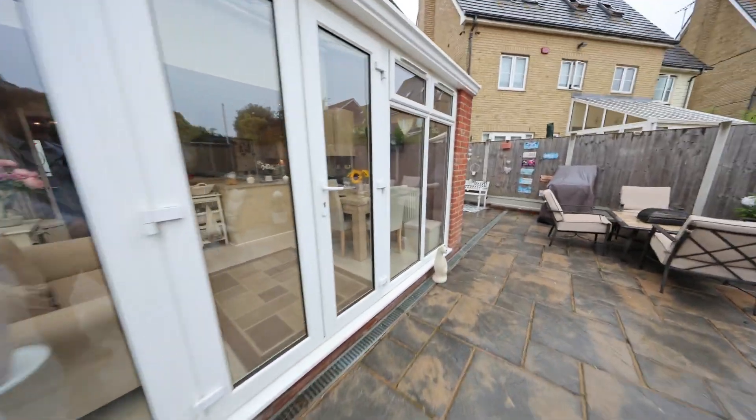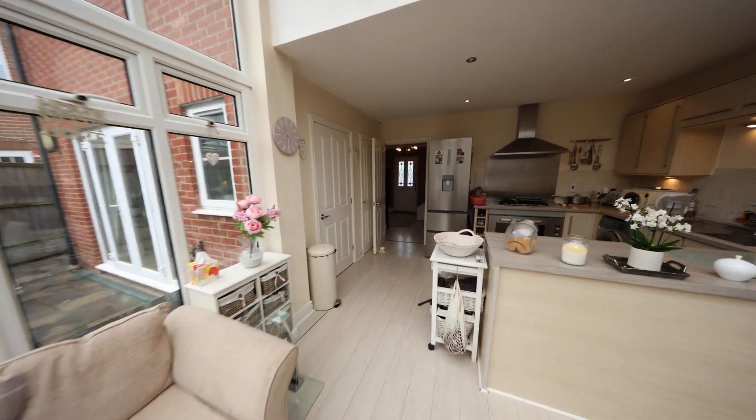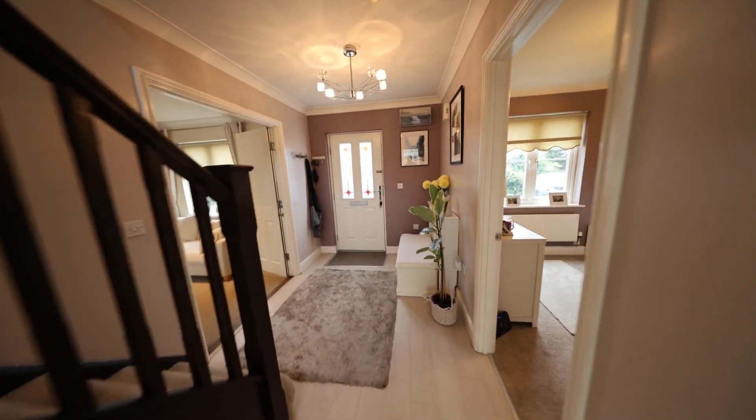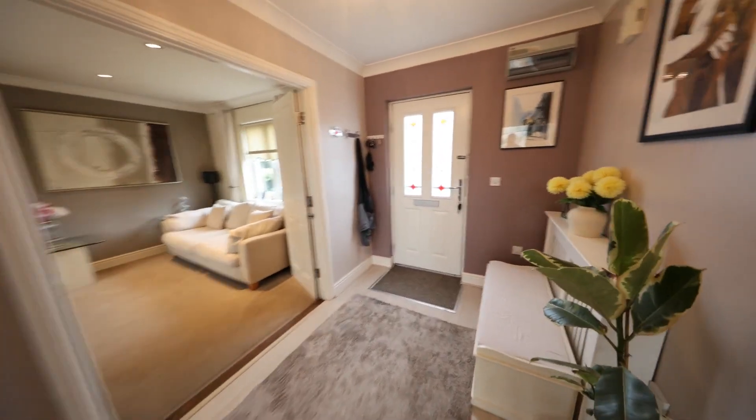Now let's take a step back inside. That will conclude the showcase for this property. If you are interested or have any questions, please contact us — you can find all our information online, just Google Own Lines Estate Agents. I've been Harry Price Spencer, goodbye.